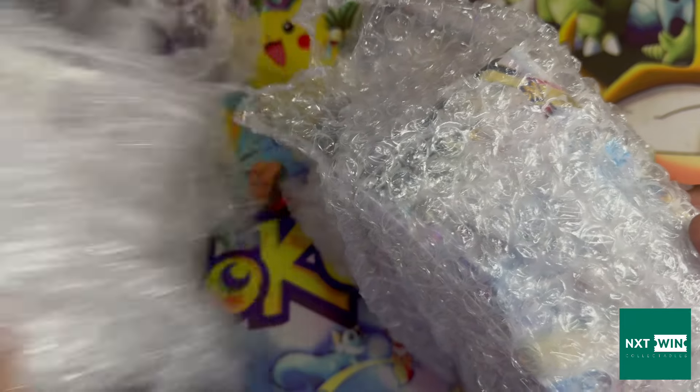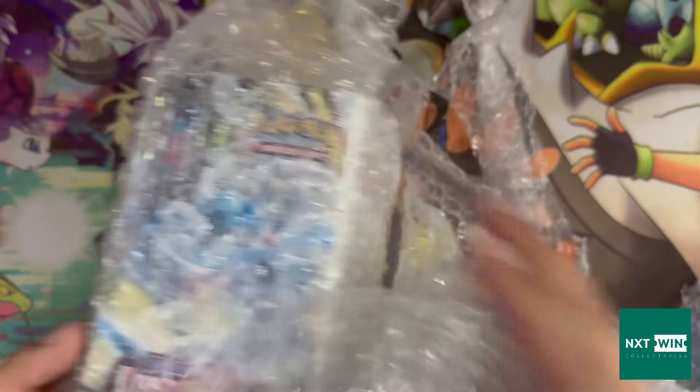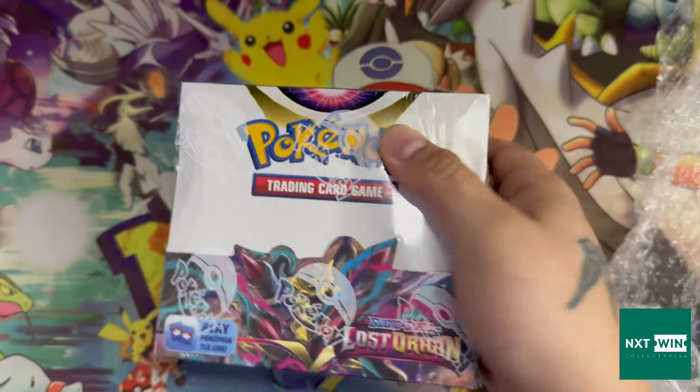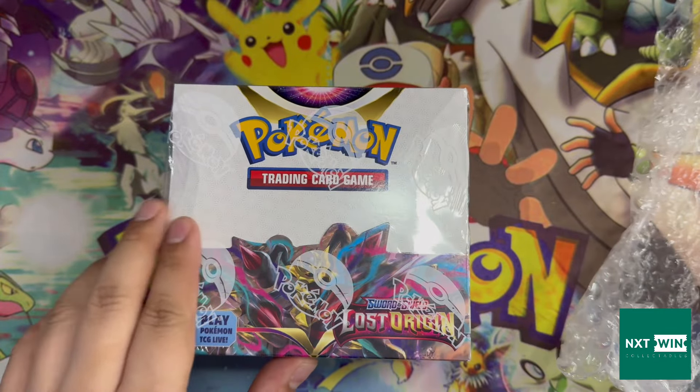See if you can guess what these booster boxes are — and no, they're not base sets. I genuinely don't understand how people can afford to buy a base set booster box and just rip it to see if they get anything good, I think that's insane. If you haven't guessed already, we've got a couple of boxes of Lost Origin, and they look minty — though they could've been trashed in the post.